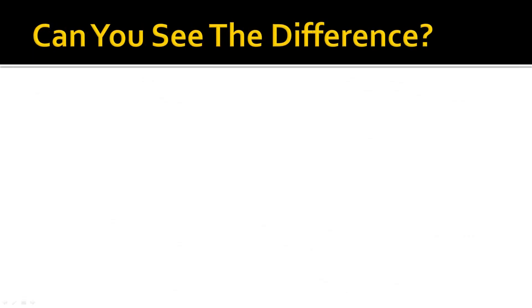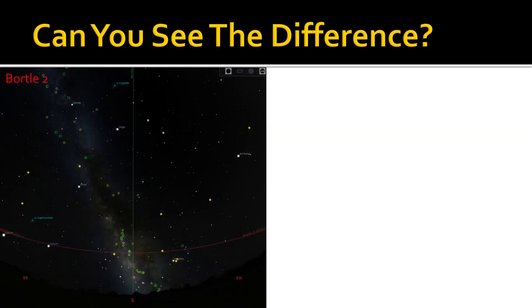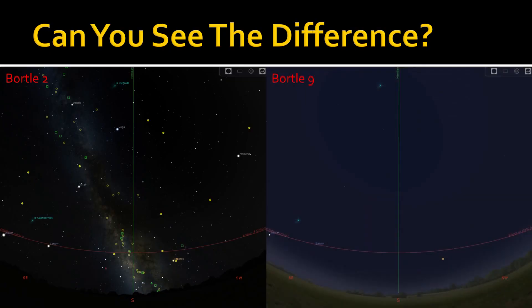This next slide presents a simulated view of the night sky later in the summertime. Under Bortle 2 skies, there are thousands of stars visible, the Milky Way is easily visible with lots of structure, and there are numerous deep sky objects visible. Now consider the same scene under Bortle 9 skies — only Jupiter, Saturn and a few bright stars are visible. These images were generated using a free piece of software called Stellarium, which is a great tool for exploring the night sky on your computer or mobile device.